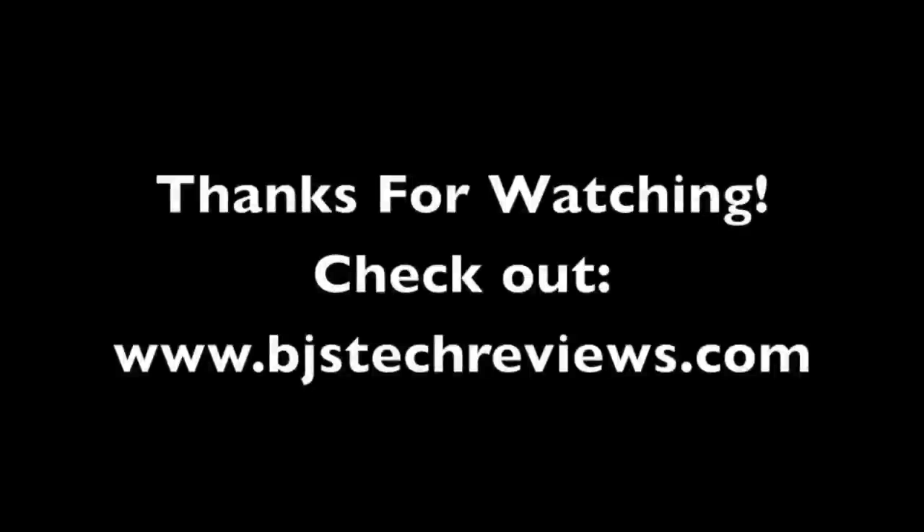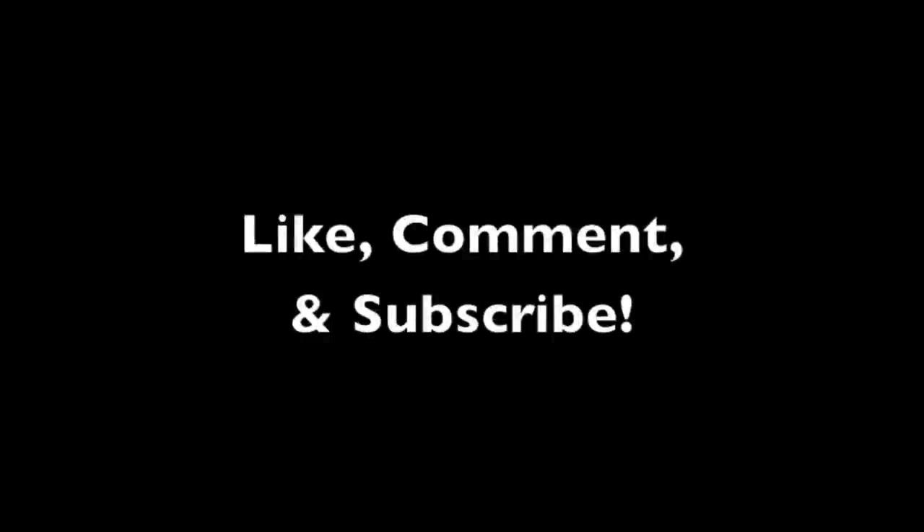Hey guys, that was it. Thanks for watching. Make sure to check out my blog at bjstechreviews.com. Make sure to like, comment, and subscribe. Thanks for watching — I'll try to keep you guys posted.